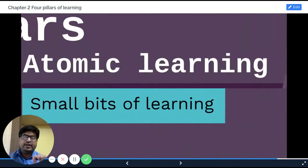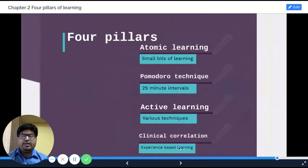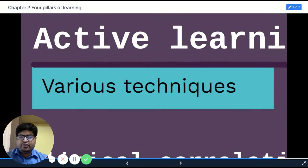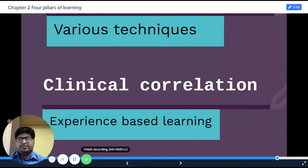First, we learned about atomic learning — you learn small bits of information every day, instead of sitting just one day before the exam and learning everything. Then we learned about the Pomodoro technique — learn at 25-minute or 45-minute intervals and take five or fifteen minute breaks. Then we learned about active learning — whenever you learn, be involved in that process, make notes, discuss with your friends, research ideas from the internet. And finally, we learned about clinical correlation or anecdote or experience-based learning — try to correlate what you learned with the patient you saw, or if you see a patient, read about it and make notes. These are the four important pillars of learning medicine. I hope you enjoyed this lecture and we'll see you in the next one.